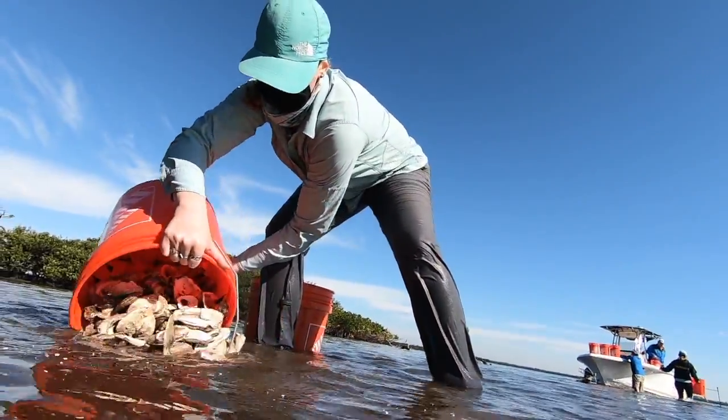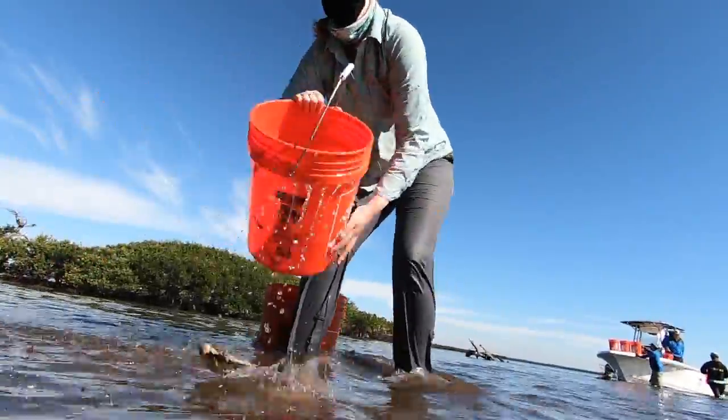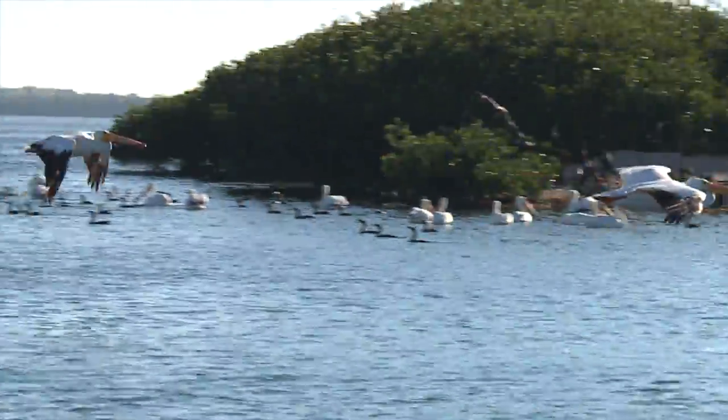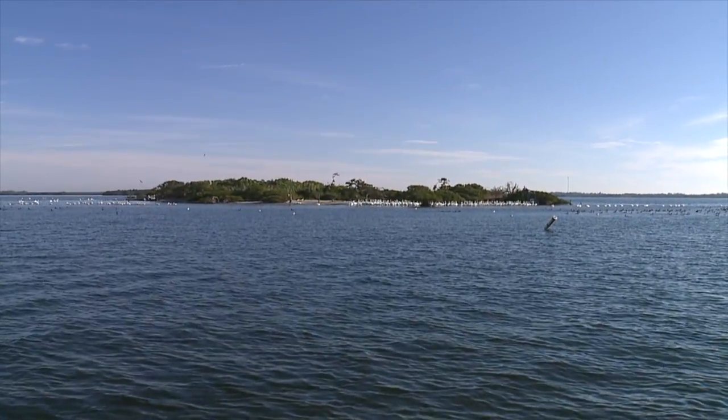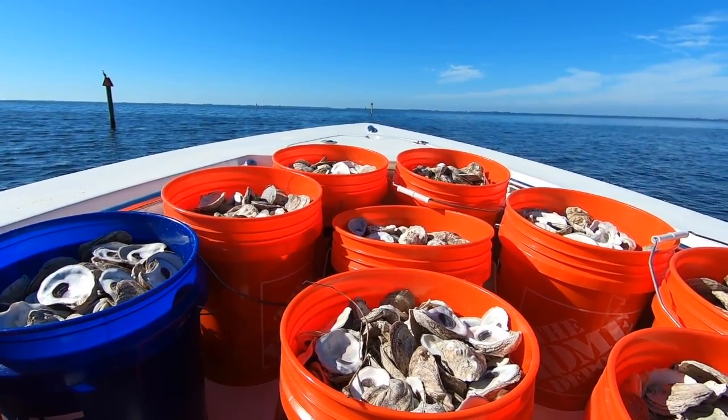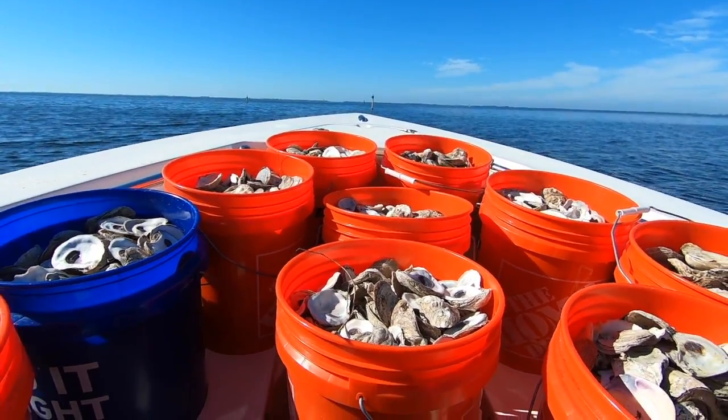Besides the heavy lifting, this project has quite a few obstacles. This particular island presents some new challenges. The remoteness of the location is one of the biggest challenges. Another obstacle is collecting all of these clean shells.